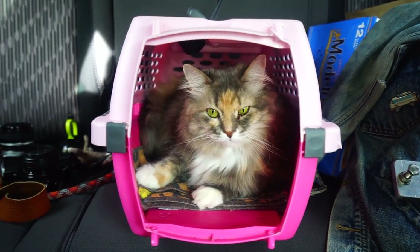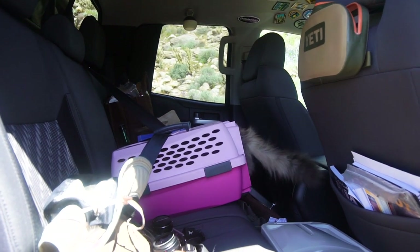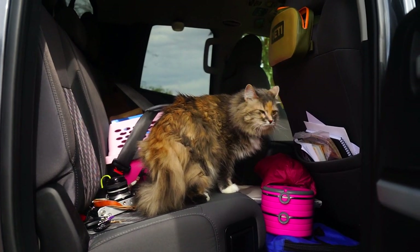Because Luna sees her kennel as a safe place, she's come to have a really good relationship with it and always knows it's a place she can go back to if she needs some comforting. Typically while we're driving Luna is asleep, but there have been some instances where she started meowing and roaming around the truck. We've come to know those as signs that she's either hungry, thirsty, or needs to go to the bathroom. When that happens we try to find a pit stop so she can head to the back of the camper and take care of those needs.